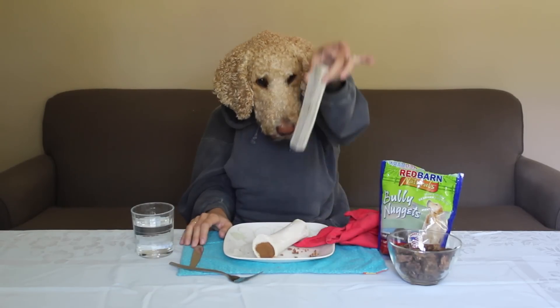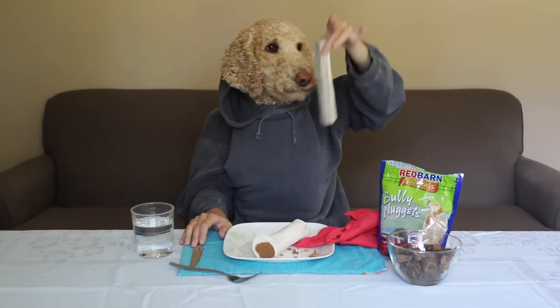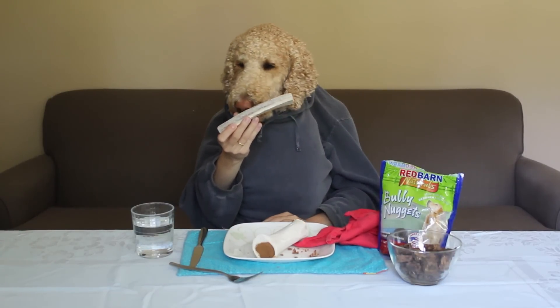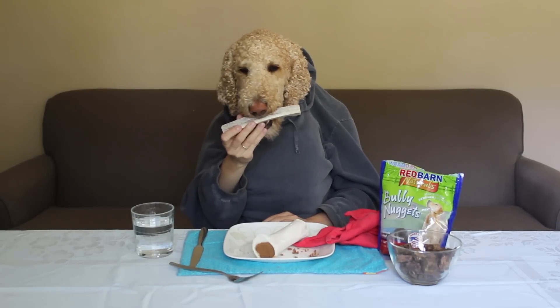Next, we're gonna try this center cut antler. I love these things. It's like, who would have ever thought to eat antlers, but I'm gonna give it a try. First, I like to sniff it.